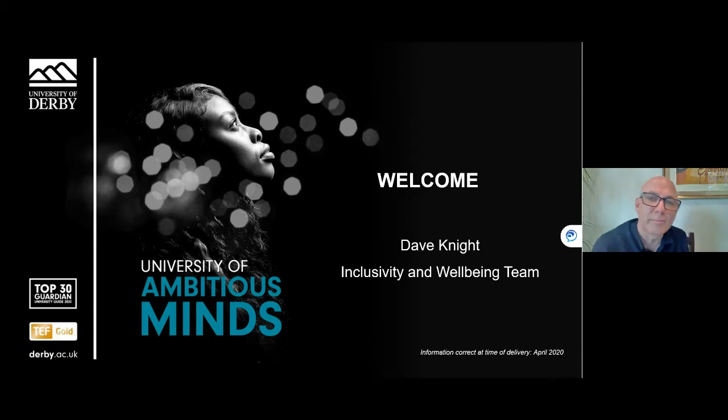Good morning. My name's Dave and I'll be doing this presentation this morning with my colleague Joanna. We really want you to be successful and enjoy your time at university and we're here to support you with anything that may impact on your academic performance or your experience as a student. The presentation will explain how our experienced wellbeing teams at Derby and Buxton provide support to all students. I'll pass over to Joanna now, my colleague, who will explain a bit more about the support we provide.